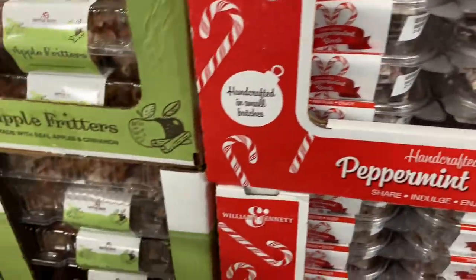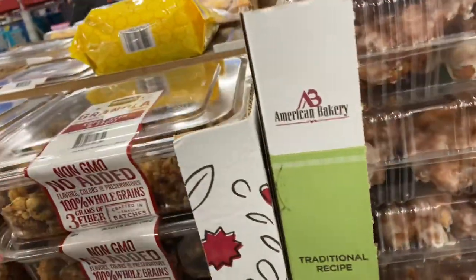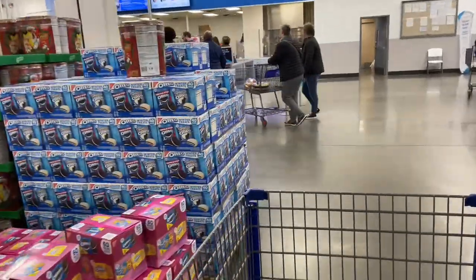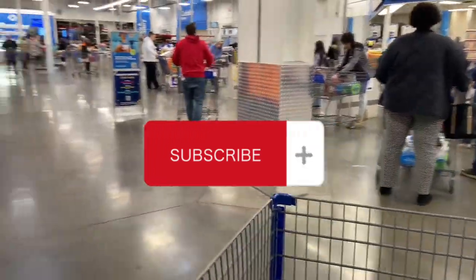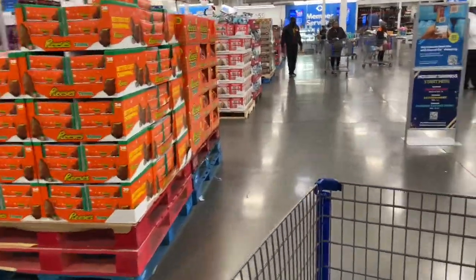20-ounce apple fritters for $7.98. These are your desserts here — granola available too. That's gonna do it for this quick visit. Please hit the subscribe button if you haven't already — we'd love to have you be a part of this channel, Shopping with G. Until next time, be safe and be blessed, have a great one.